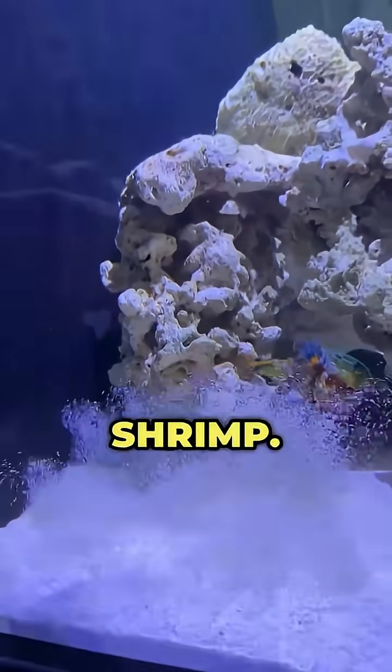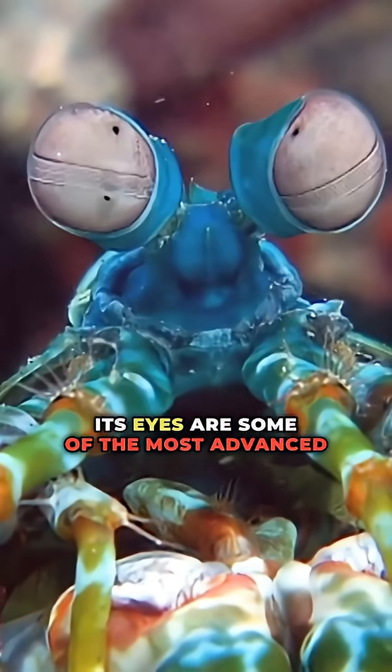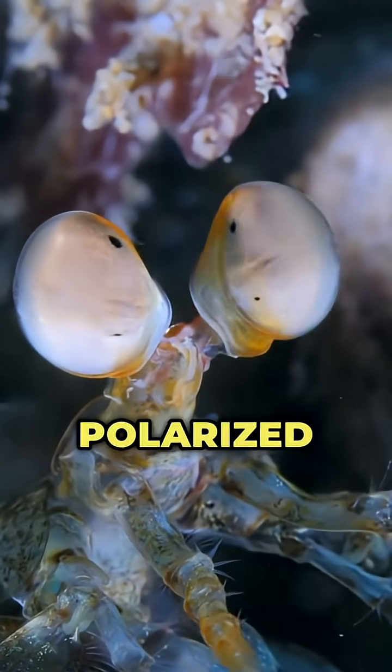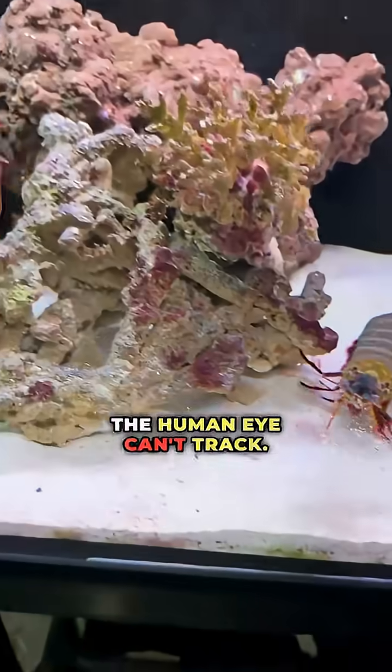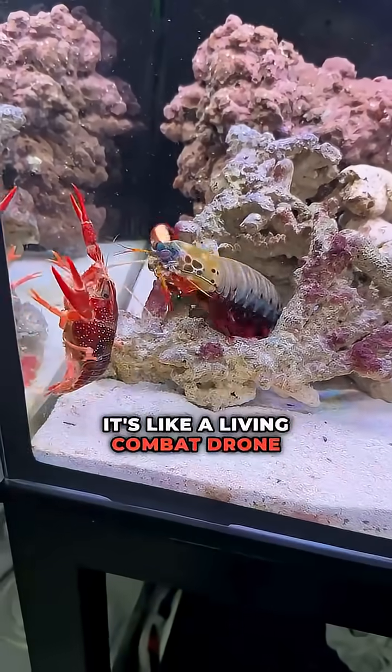Number 9: the mantis shrimp. Its eyes are some of the most advanced on the planet. It sees polarized light, 16 color channels, and movement the human eye can't track. It's like a living combat drone under the sea.